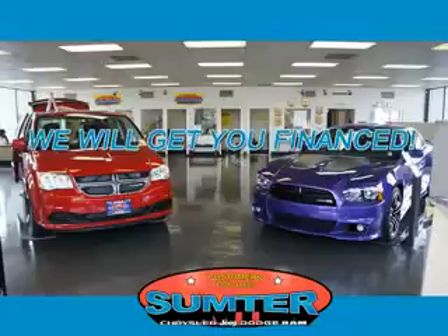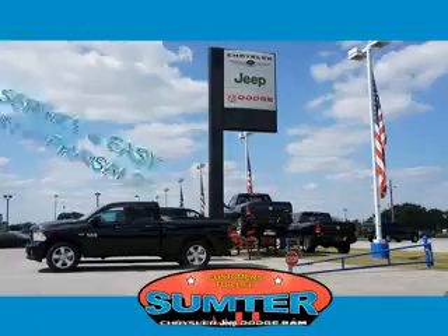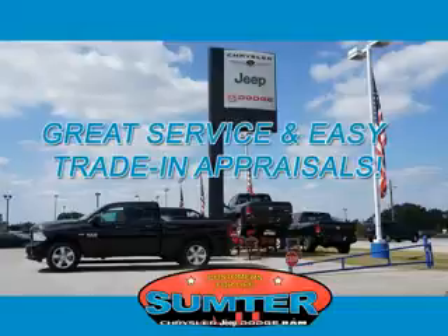Sumter Chrysler Dodge Jeep Ram — we are just a call away. Ask about current financing incentives, trade-in quotes, or to schedule a red carpet test drive. Our dealership is easy to find off Broad Street in Sumter, and our professional sales staff can help you get in a great car for less than you think.